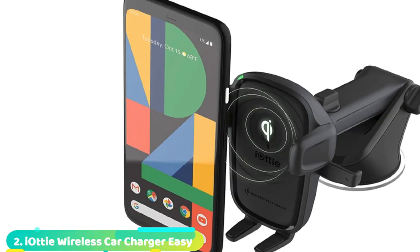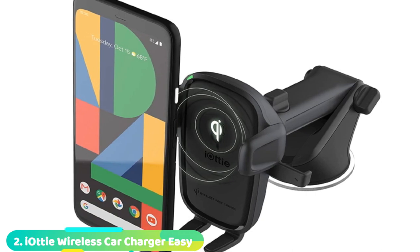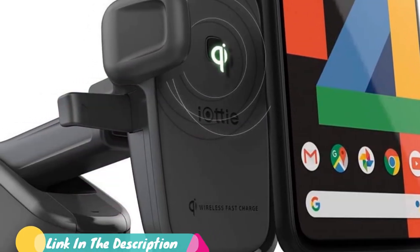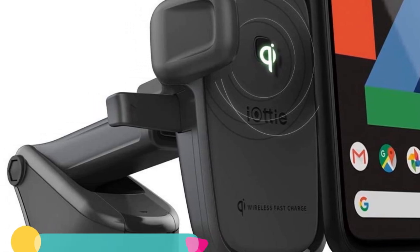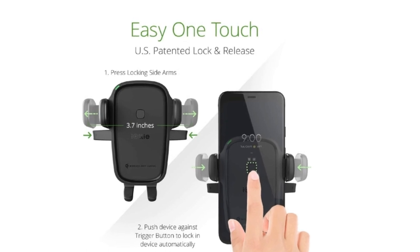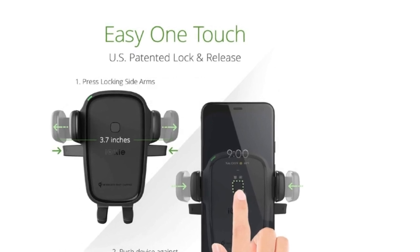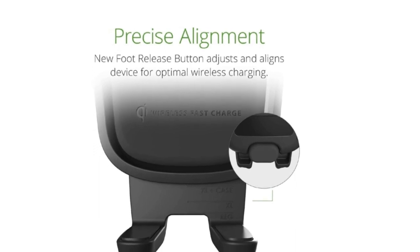Moving on to number two with the iODI EZ1 Touch Wireless 2. Our other picks are great for holding your phone but still require you to plug in a charging cable. To wirelessly charge your Qi-compatible phone in a car while also keeping it in a place that's safer and more convenient than, say, a cup holder, get the iODI EZ1 Touch Wireless 2. It's available in a dash/windshield mount or vent/CD slot mount. The latest iODI models offer the best combination of fast charging, serious stability, and easy adjustability.